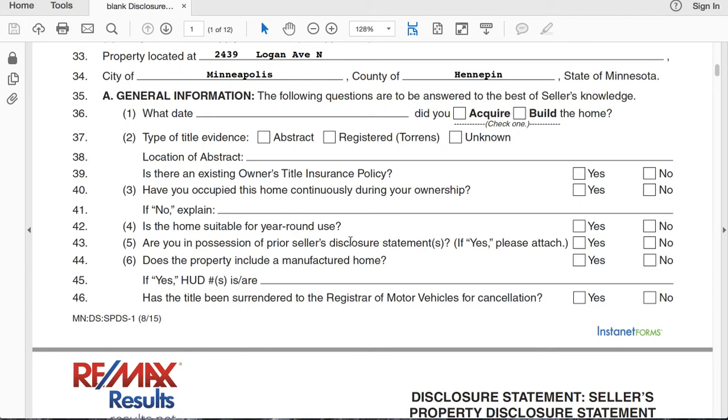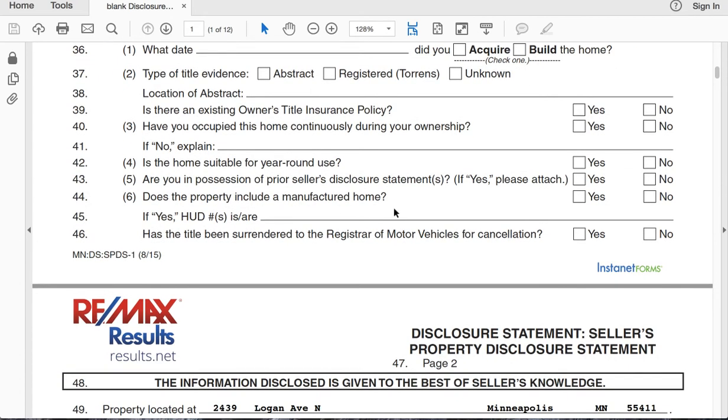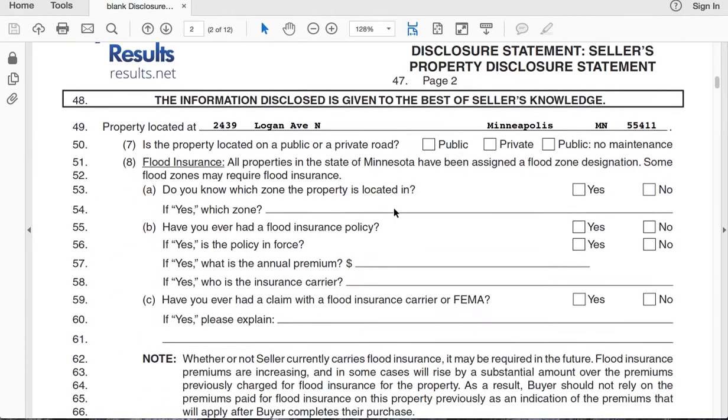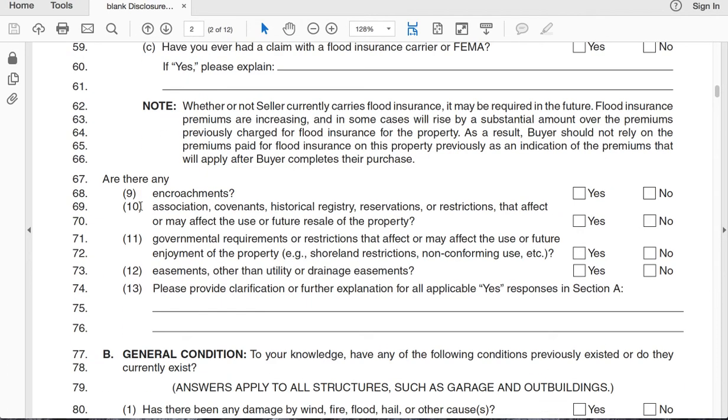Just answer the questions — is it suitable for year-round use? Most homes are not manufactured; that would be like a prefabricated home. Flood zone: you would know if it was in a flood zone because you would have to have flood insurance — that would be on your policy. Then answer questions about whether you had any flood claims or flooding. Encroachments: maybe there is a neighbor's fence that is technically on your property line, and that could be an issue that needs to be addressed.